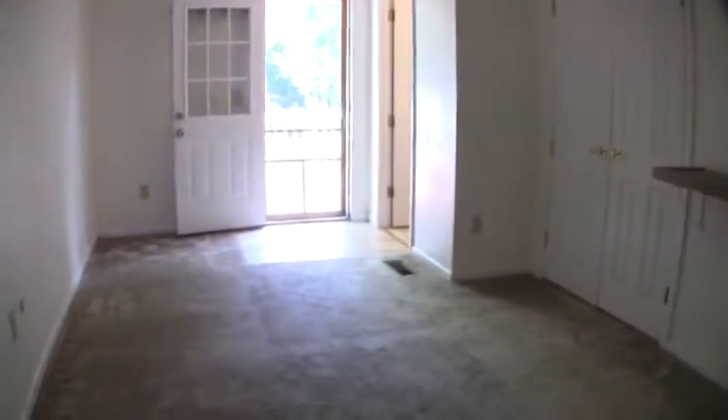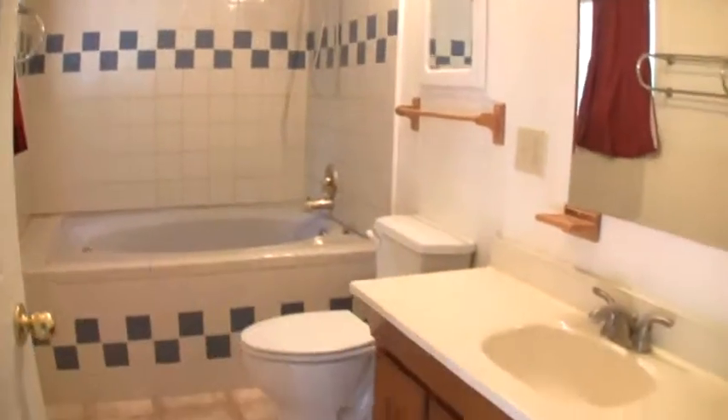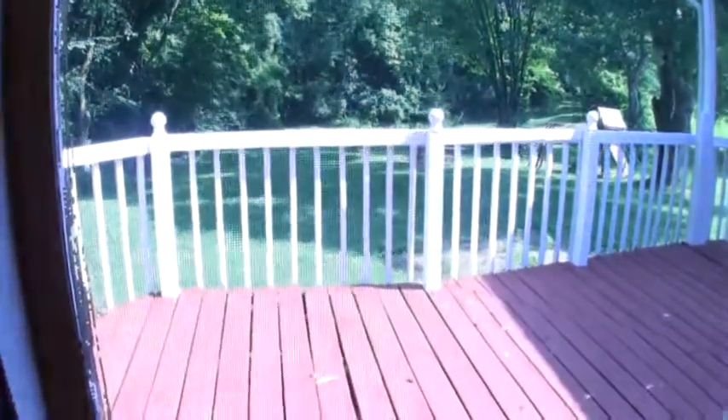The owner's suite has dual closets. Notice the French doors — a perfect spot for a flat panel TV — and a vaulted ceiling. You'll love the jacuzzi bath, shower combo, and the suite bath. Also notice the access to the backyard.